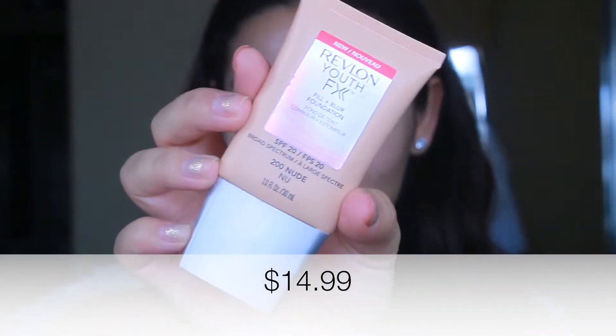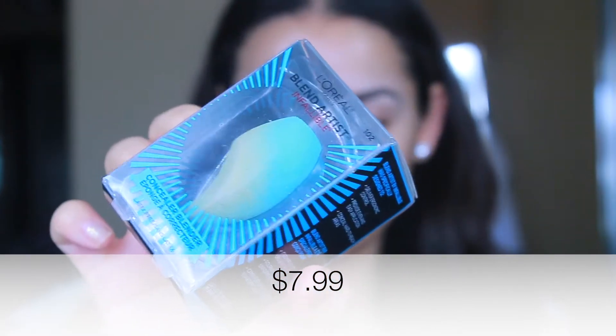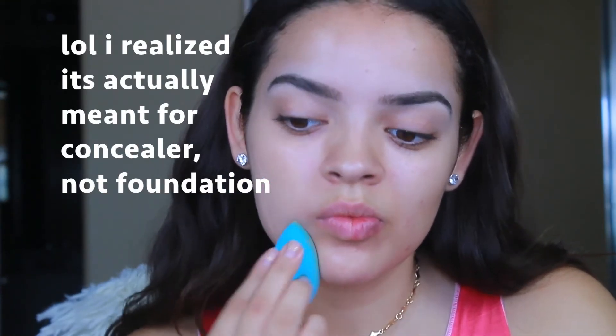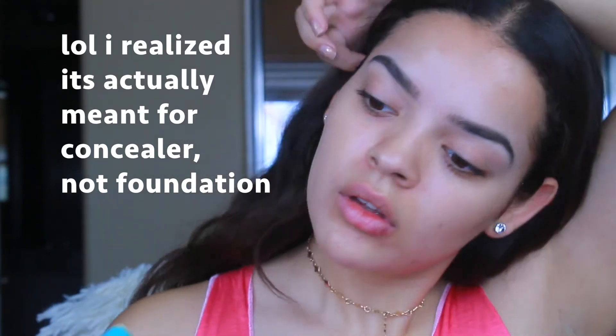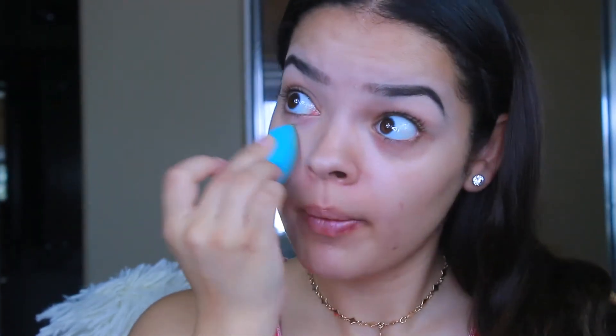For foundation, I'm using the Revlon Youth Fix foundation applied with this L'Oreal beauty blender-type sponge. I'd used it once before without wetting it, so this time I wet it — but it does not expand at all. It stayed really small no matter how long I wet it. Despite that, I really like this sponge, especially under the eyes — it fits perfectly in the corner of your eye and nose, so I'd definitely use it to blend concealer or set my under-eyes.